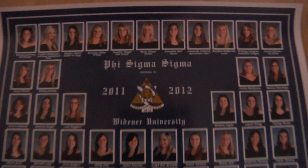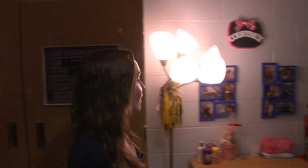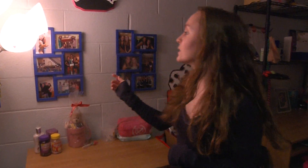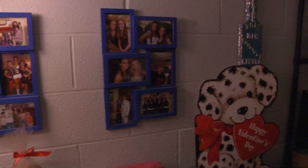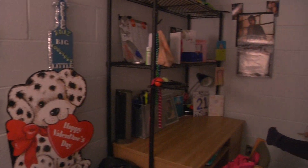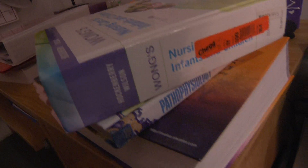Over here we have my composite for my sorority — all the girls in my sorority. Up here is like our president; that's going to be me next year. We also have pictures from high school and pictures of my friends. Here's my desk — I do homework a lot on my desk. And then my roommate does her homework over here. She's a nursing major, so she has all of these nursing books.